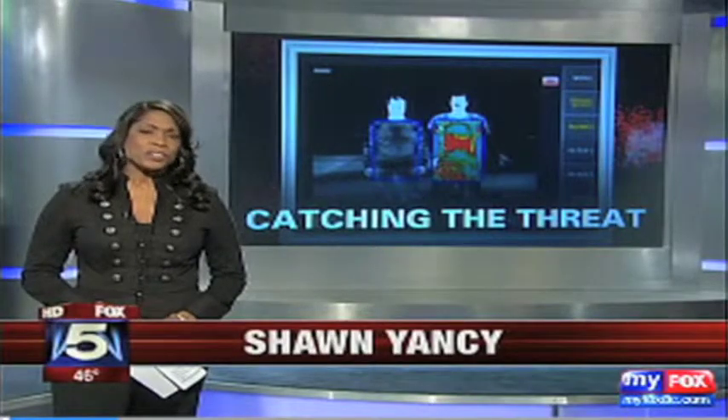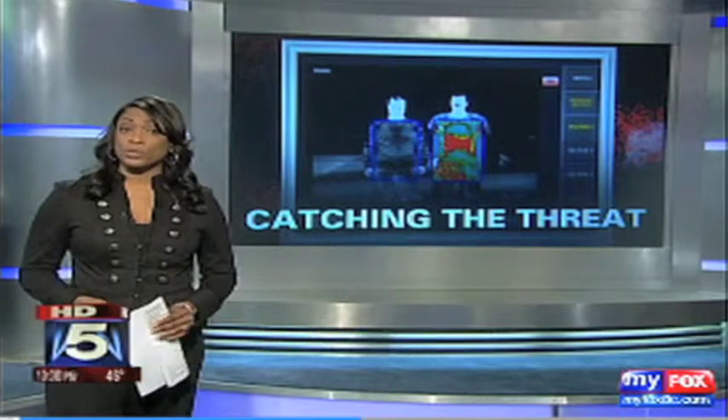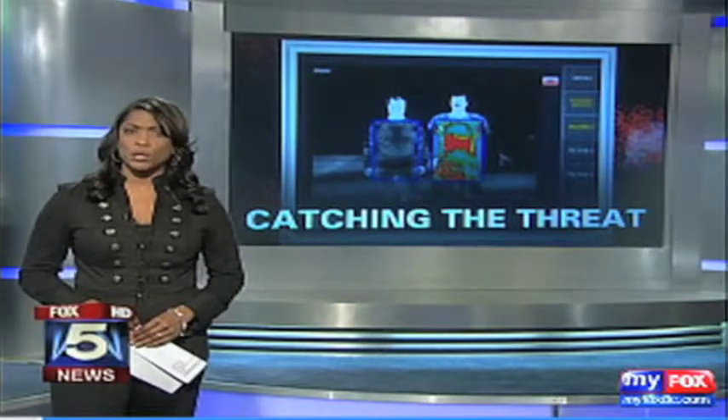In the post 9-11 era, staying one step ahead of terrorists is a constant battle. Metal detectors don't always do the job, but there's new cutting-edge technology that makes it possible to detect even the smallest threat from hundreds of feet away. Fox 5's Sherry Lee shows us.